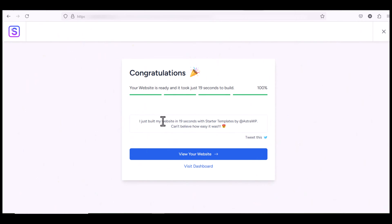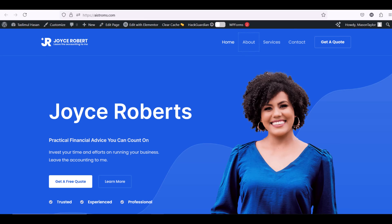Your website is now ready — it was built in just 19 seconds! You can view the website by clicking the View Site button.